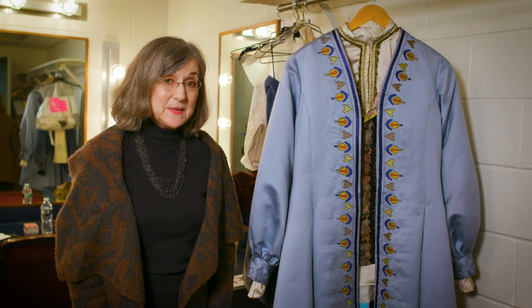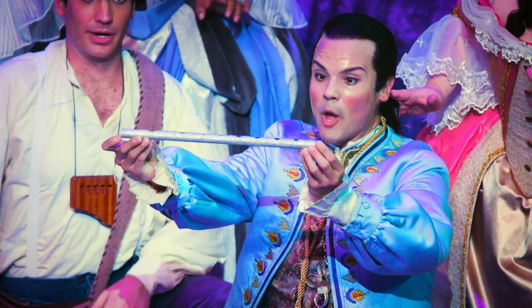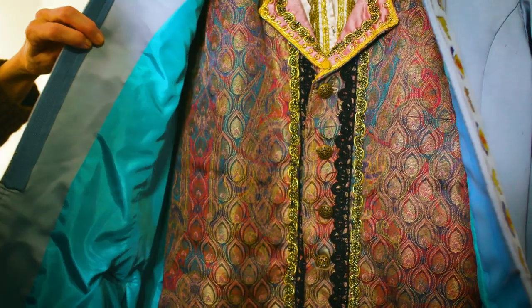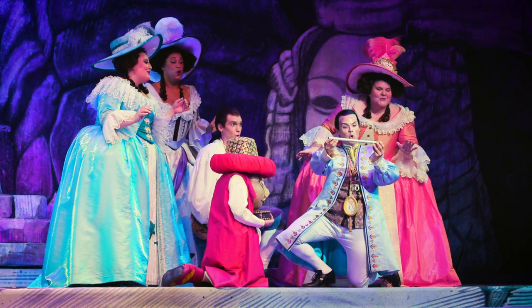The handsome prince Tamino wears a light blue silk satin 18th century coat. The vest is an iridescent brocade that picks up many of the colors in the scenery.